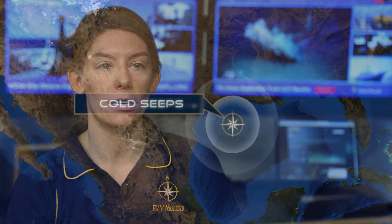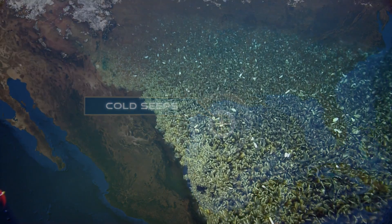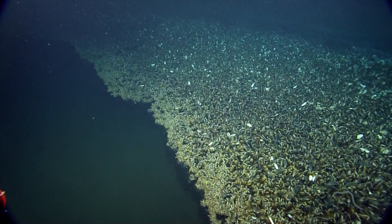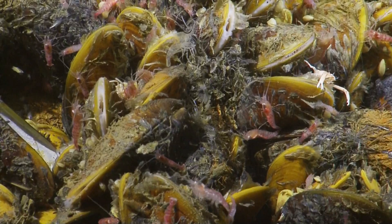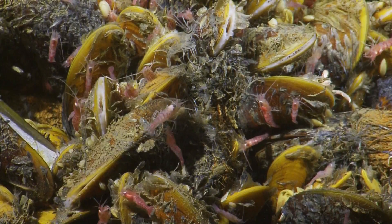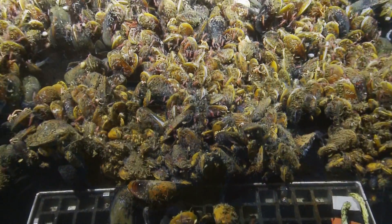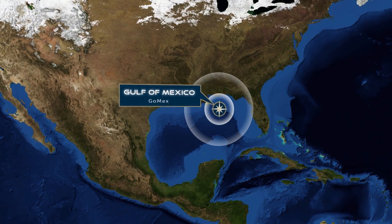The follow-on to that cruise is going to brine pools and looking at cold seeps, examining these interesting mussel communities that seem to exist symbiotically with bacteria in very low-oxygen environments, and trying to figure out how these mussels make a living in this very inhospitable environment. Following the cold seeps cruise, we're going to do our first basic exploration cruise in the Gulf of Mexico.